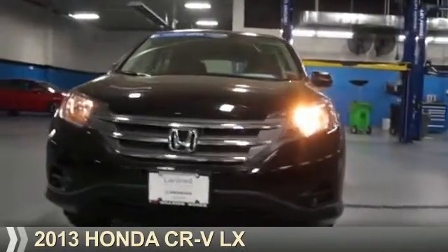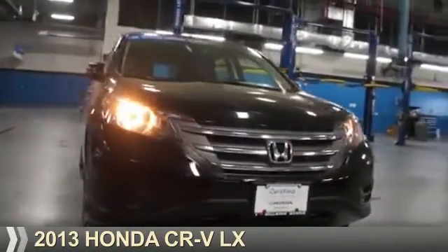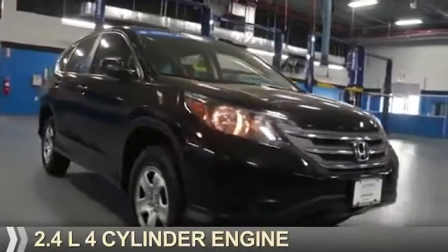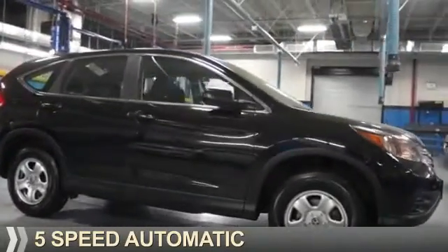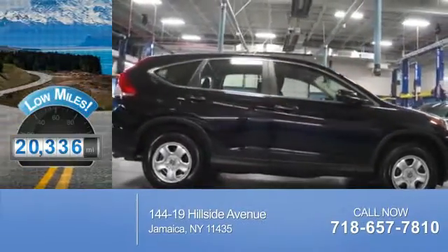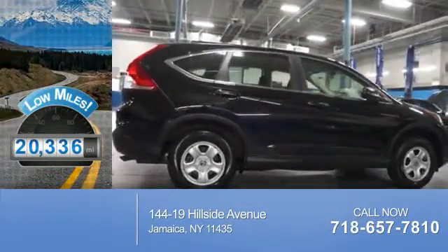Presenting the 2013 Honda CR-V. It's powered by a 2.4 liter 4-cylinder engine and a 5-speed automatic transmission. With fewer than 25,000 miles, this vehicle has a long road ahead.